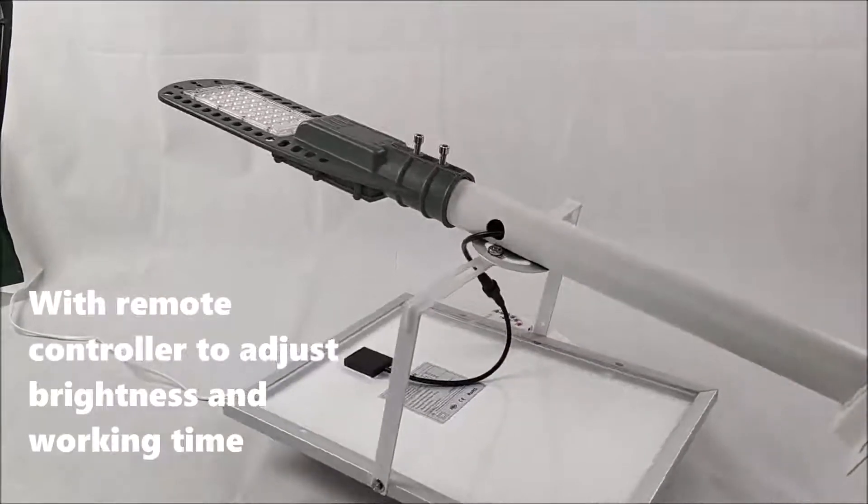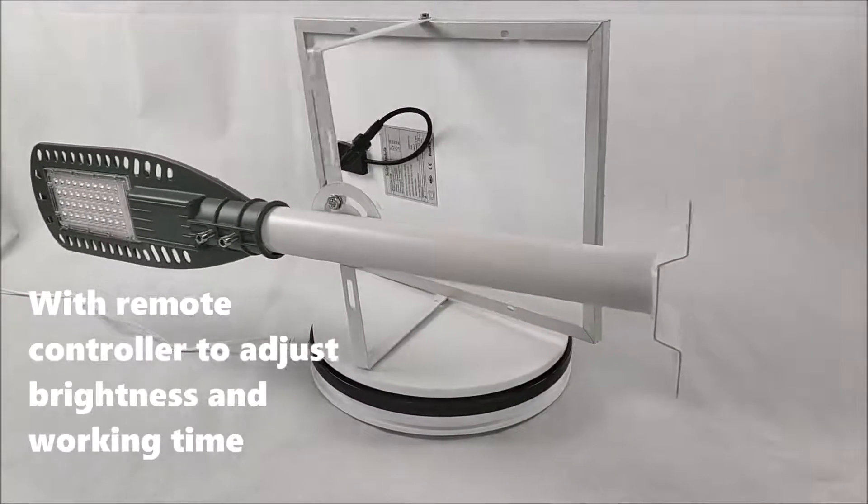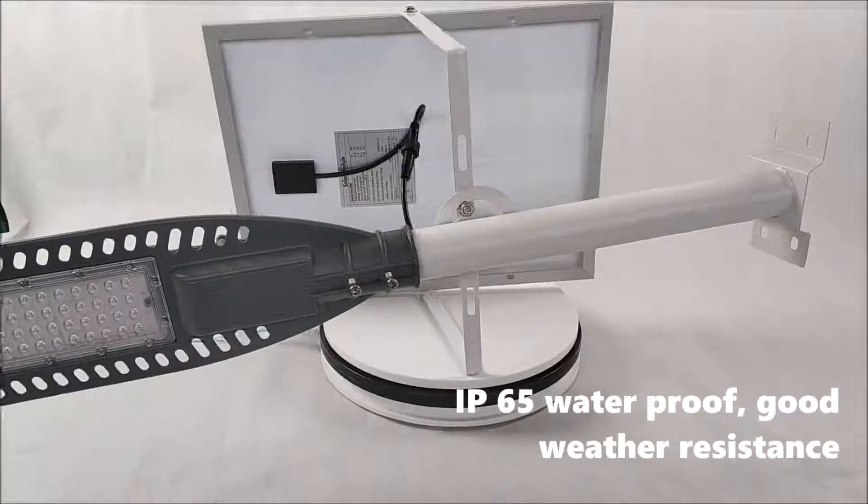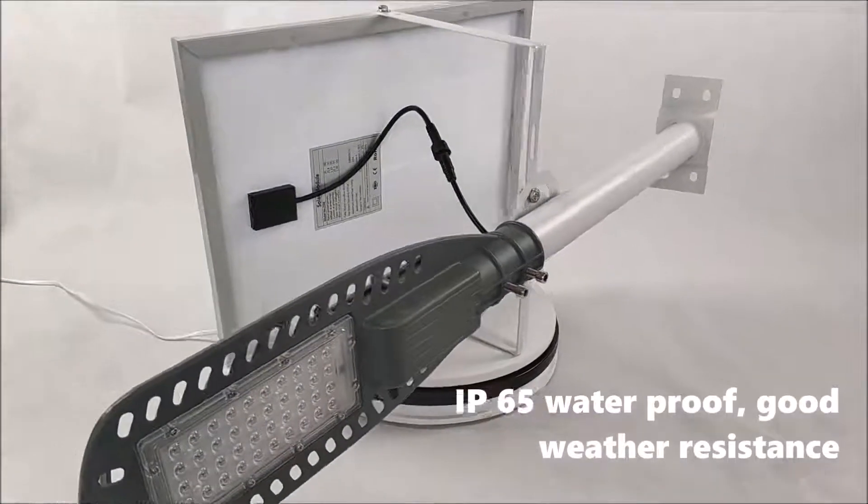With remote controller to adjust the brightness and working time. IP65 waterproof, good weather resistance.